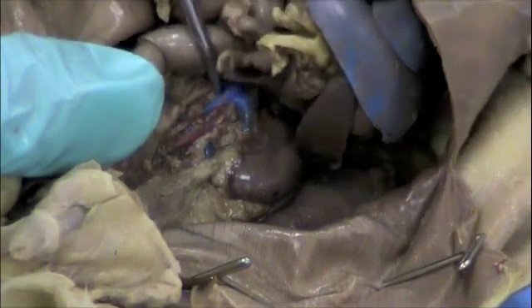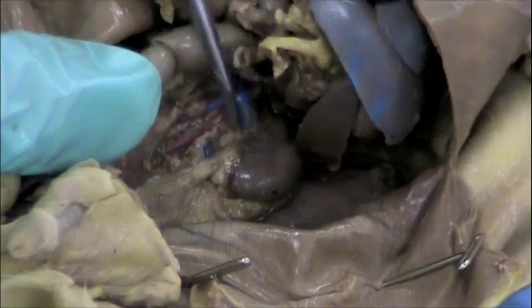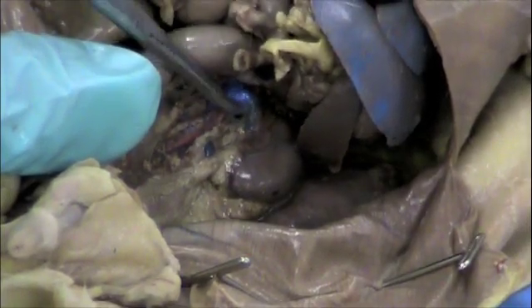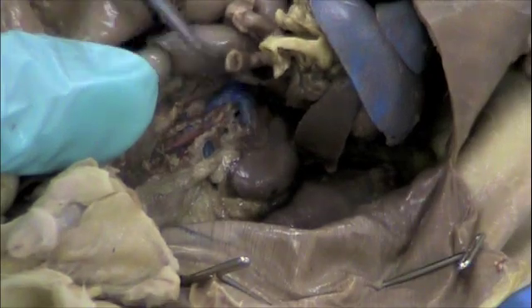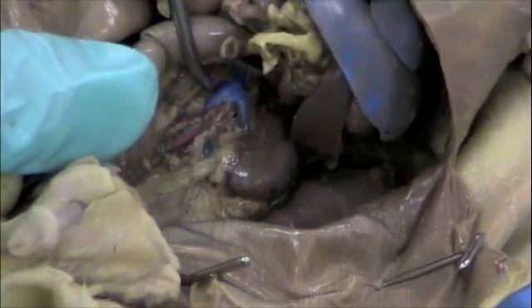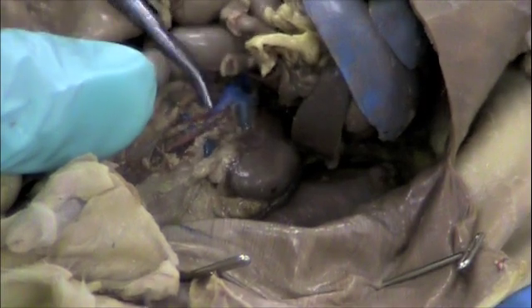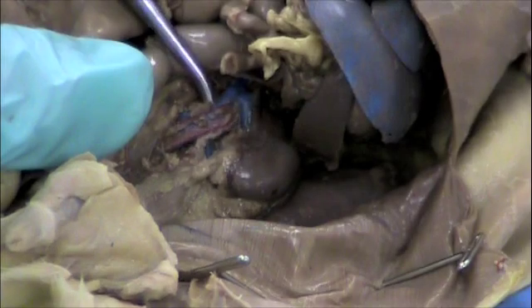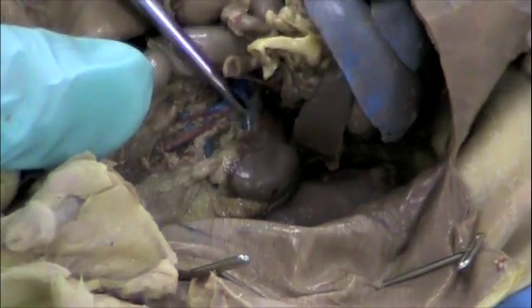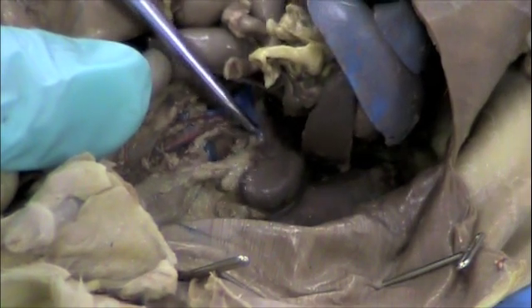The kidney is directly connected to the primary blood supply of the body. The main vein that runs up to the heart is the vena cava, and the kidney has a direct connection to the vena cava. You can see the vena cava right here — it's this large blue blood vessel. It's blue because this is a vein returning blood to the heart. You can see the direct branch off of that — this will be the renal vein.